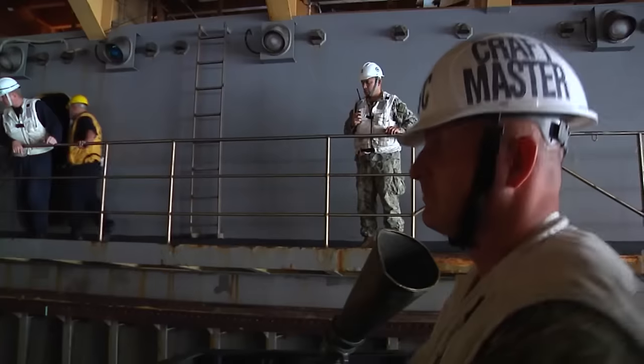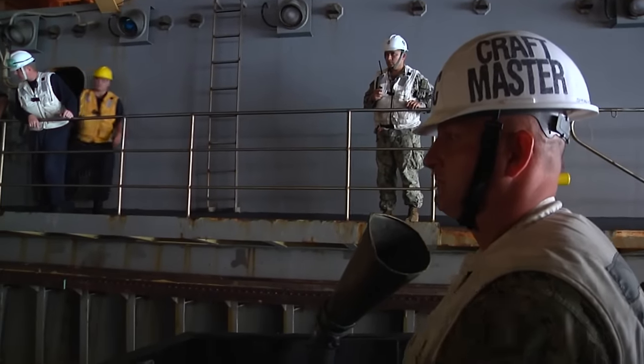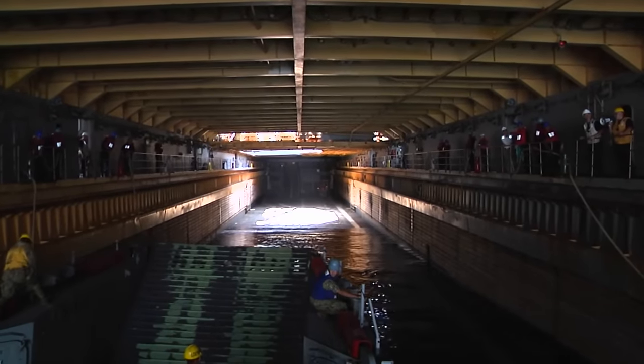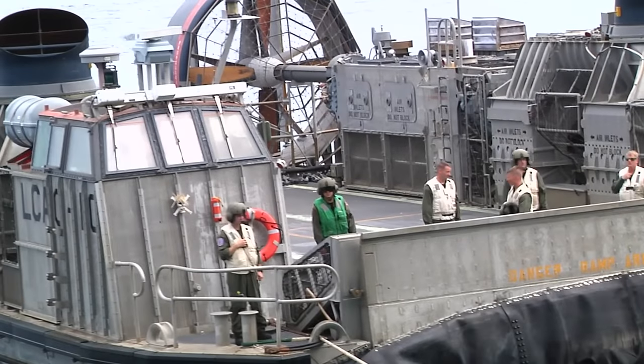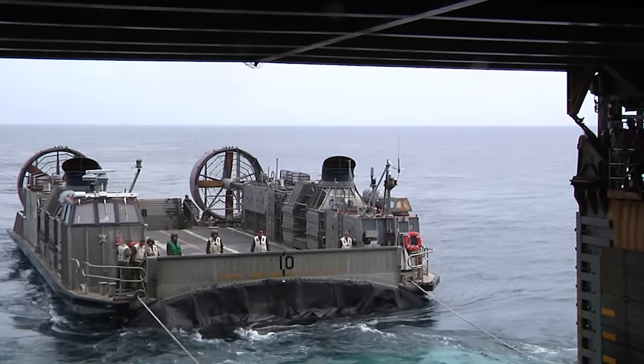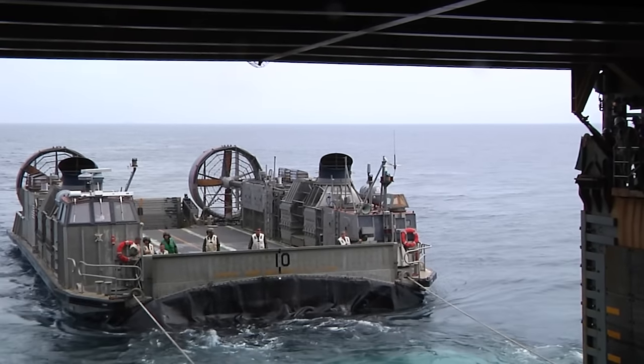Today we conducted the final portion of our AMW certification. We did several events with the landing craft utility and the landing craft air cushion. This certification included a series of evolutions designed to assess an amphibious ship's capability to launch and recover small landing craft vehicles.